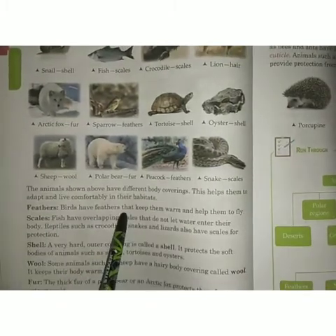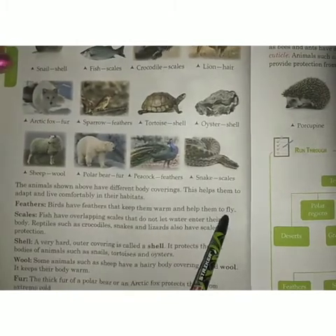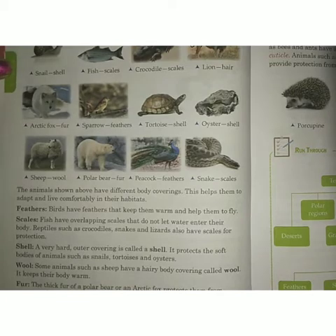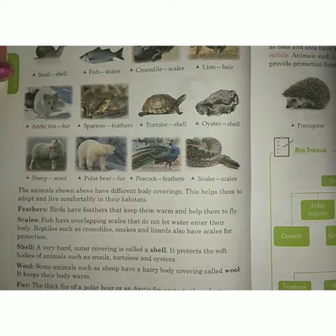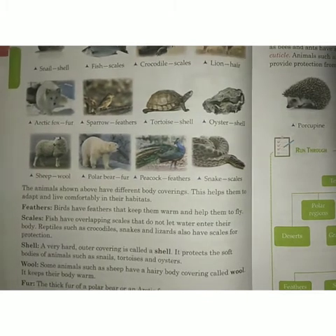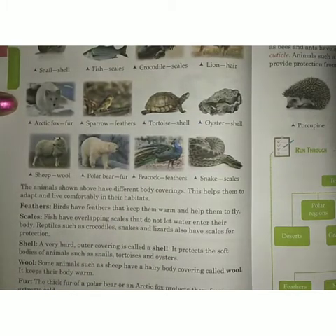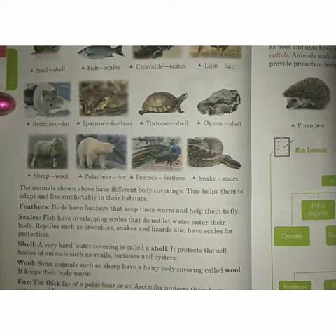The birds have feathers that keep them warm and help them to fly. Birds have feathers so that they can keep their body warm and fly in the sky.